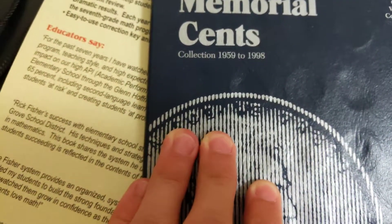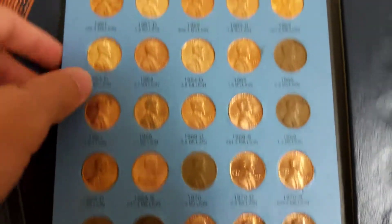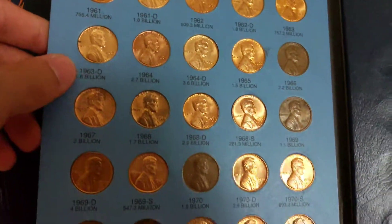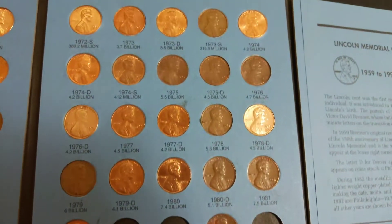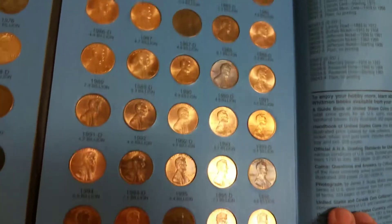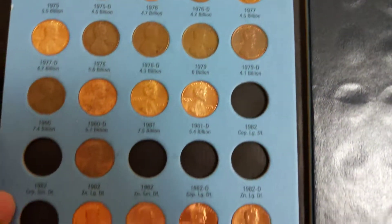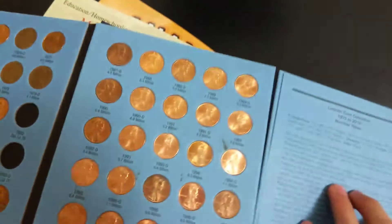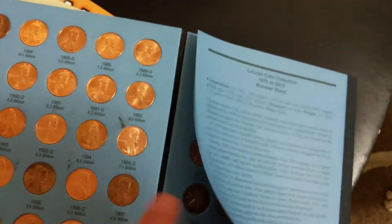Here's another book from 1958 to 1998 — the first page is basically all filled in, here's the second page, and the third page is all filled in too. This book is basically done. Then there's another one from 1975 to 2013. Again, I find all of these in penny boxes — go to your local bank. You can even get a couple of rolls if you want.